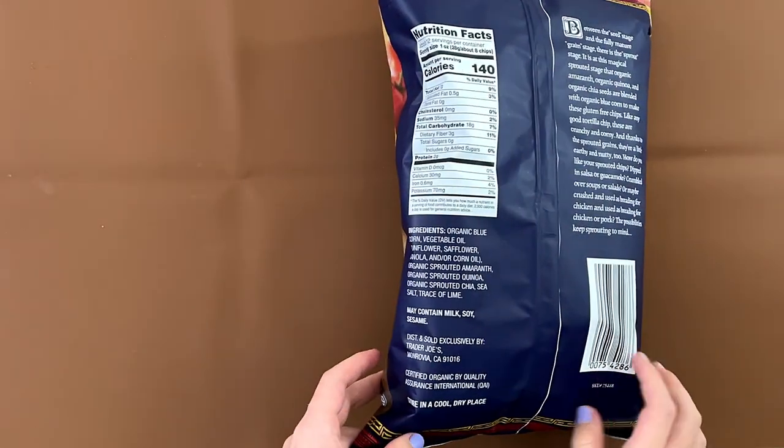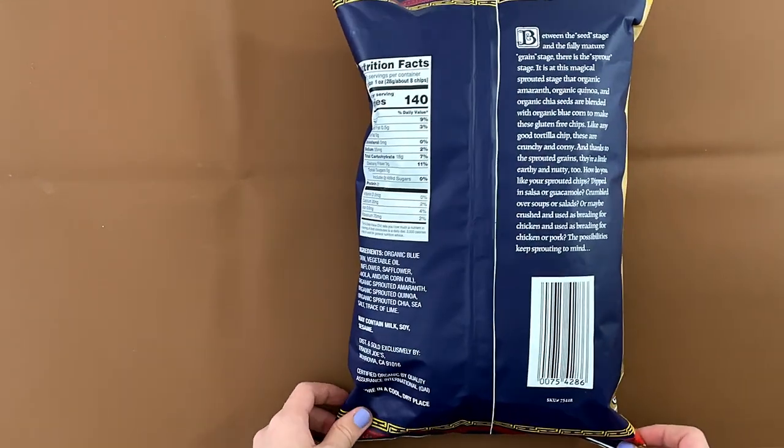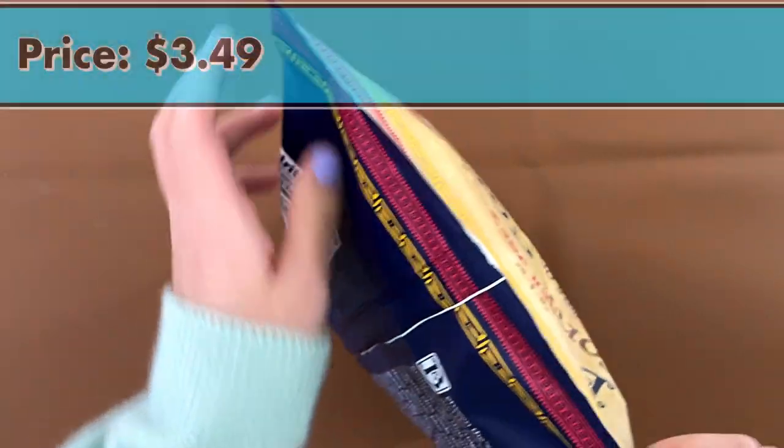Nutrition Facts and Ingredients. It may contain milk, soy, and sesame. The price is $3.49.